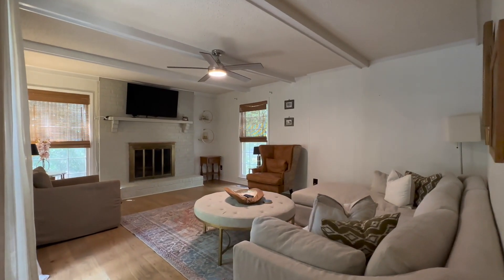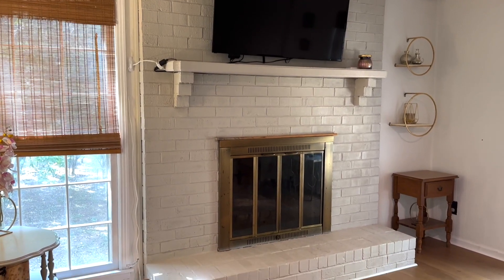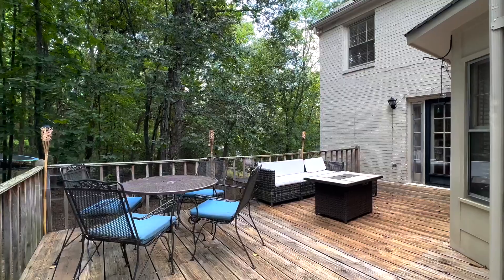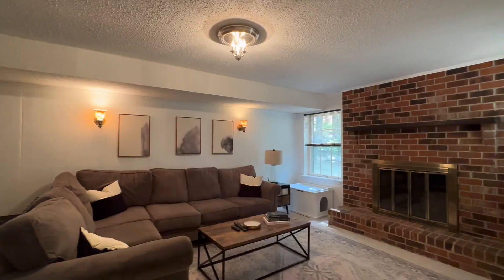Off of the dream kitchen is the den with a gorgeous fireplace and more stunning hardwood floors. The walkout daylight basement features views of the large and tree-lined backyard and another beautiful fireplace.